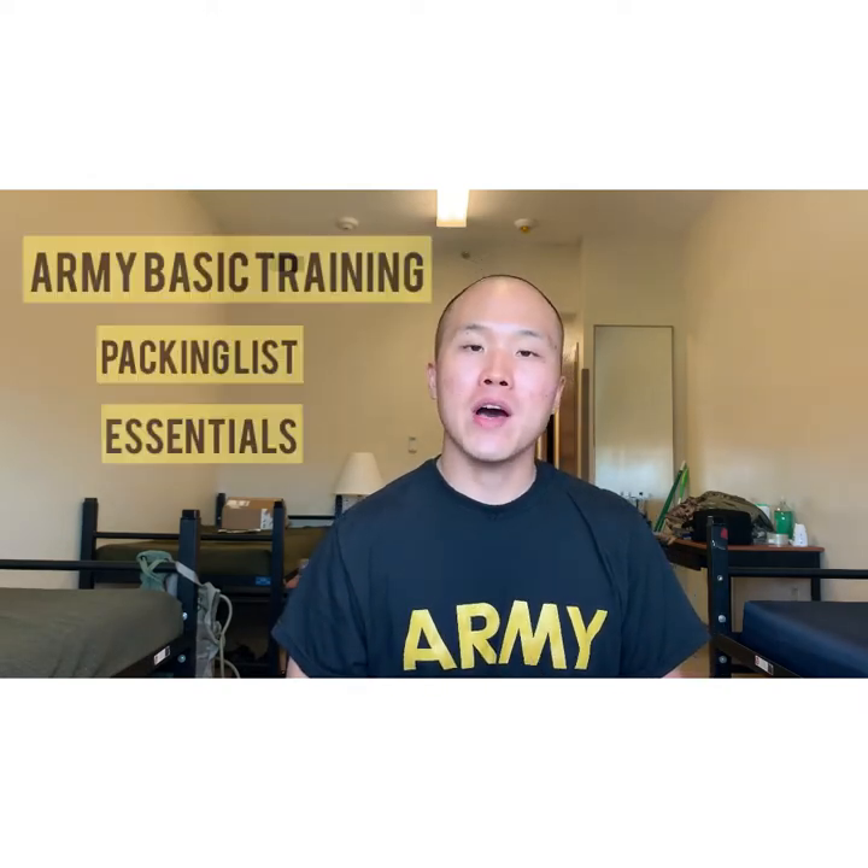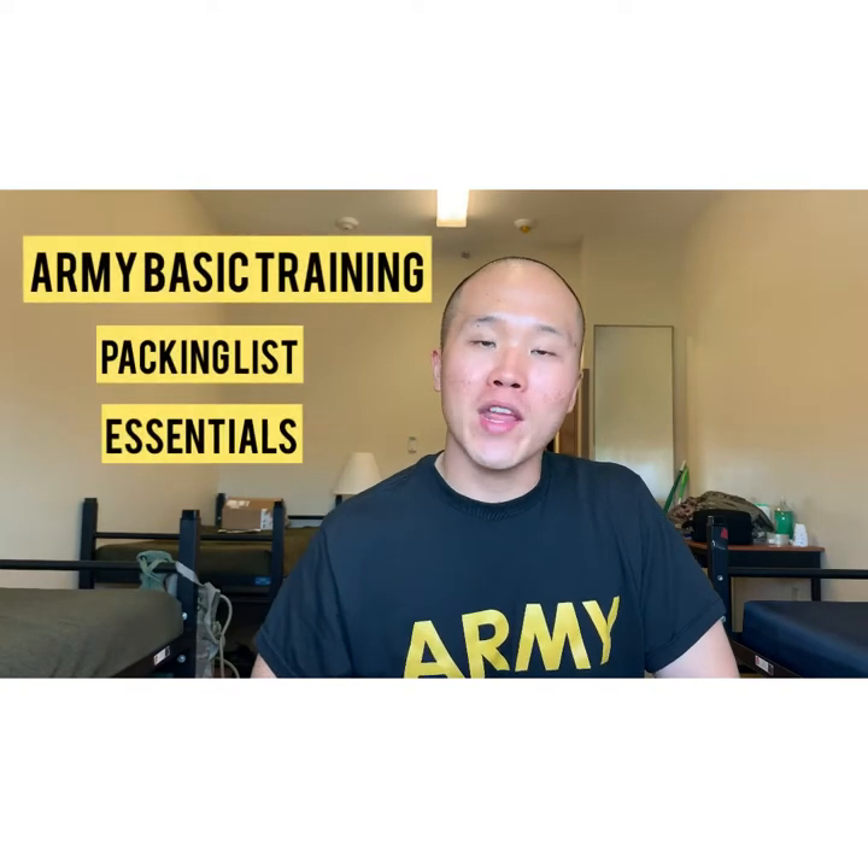Good morning, good afternoon, and good evening wherever you are in this world. Thank you for clicking this video. In today's topic, I want to talk about Army basic training packing list essentials that I think you should bring to basic training.